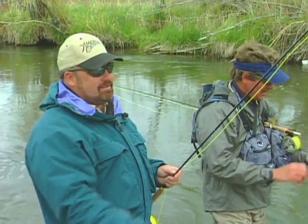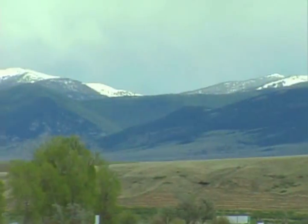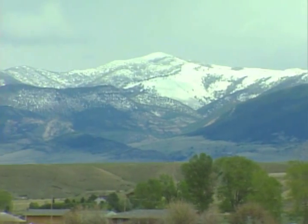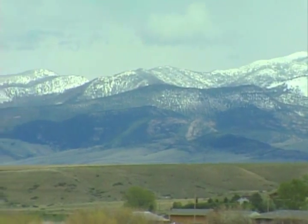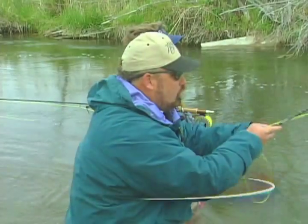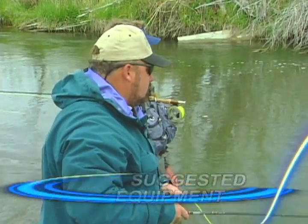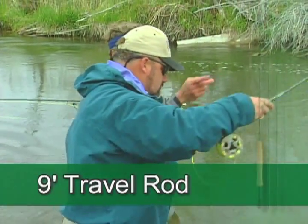Inspiring to say the least. I mean, look at this scenery. We're casting and looking at the river, but you got to stop every now and then and look up and see the scenery around here — it is awesome. What kind of equipment should people coming up here for the first time bring? If you only had one rod, it'd be a nine-foot five-weight.